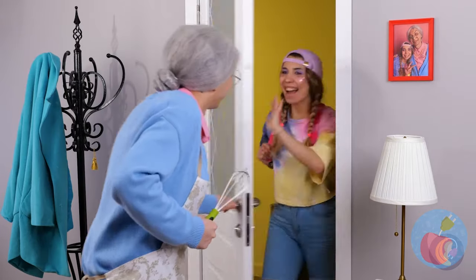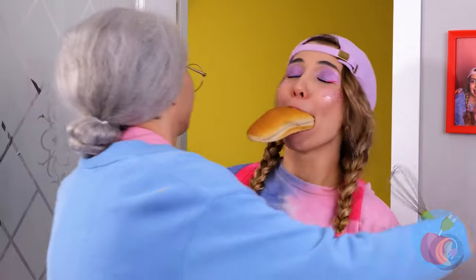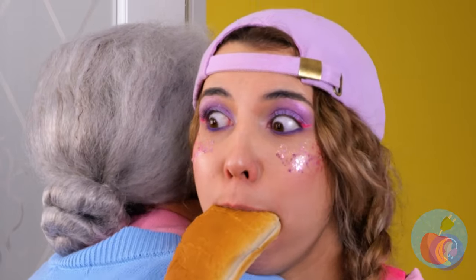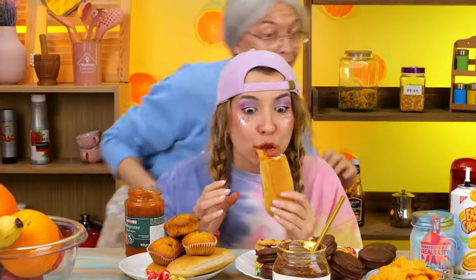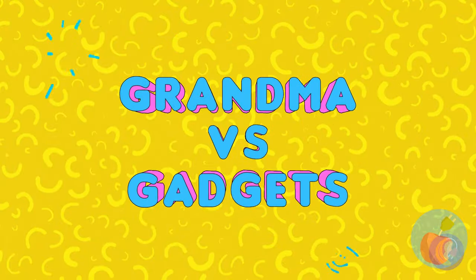Looks like grandma's got a visitor. That's a lot of food! Did you see any German brothers and sisters on the way here? Maybe she's just a sweet old grandma. But seriously, either way, don't go near the oven. Time for Grandma vs. Gadgets showdowns! Stay tuned for the bonus episode too.